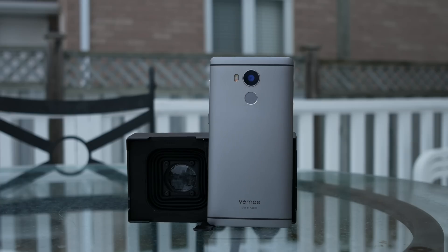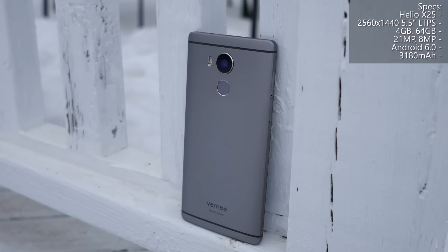According to Vernee, the Vernee Apollo is completely VR ready, with a VR headset inside the box and a 2K screen. Specs-wise, the rest of the phone is actually surprisingly similar to the Vernee Apollo Lite. It has the Helio X25 processor, which is pretty much an overclocked version of the Helio X20, the same amount of RAM, the same battery — the only difference being the 2K screen and a higher megapixel count in the camera.